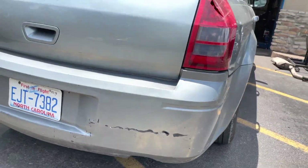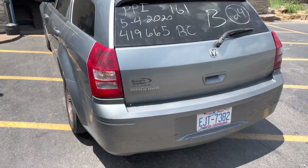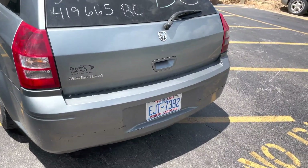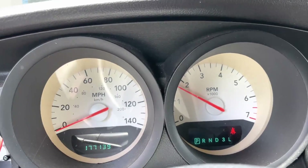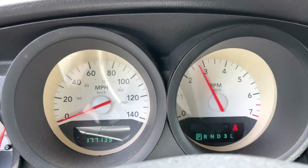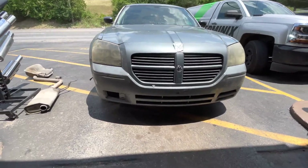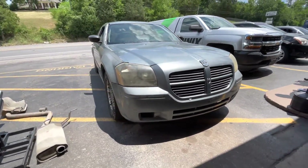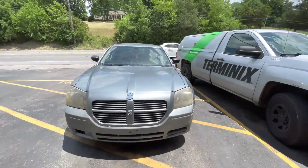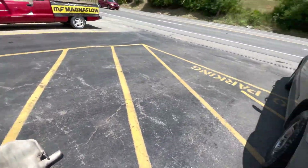Wow — Dodge Magnum, high flow cats, and dumped in the middle. Again, 2005 Dodge Magnum, got that 3.5 liter Charger motor in it — it's a 3.5 conversion. There's everything we cut off and the high flow cats we put on too.